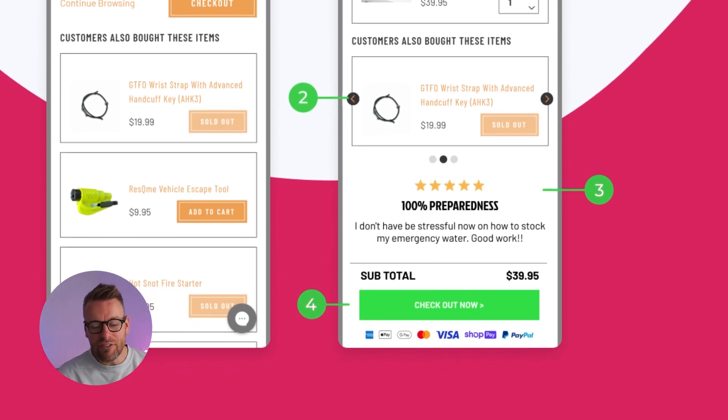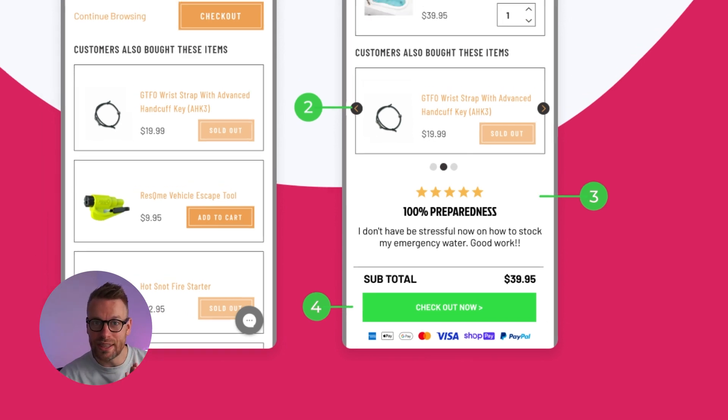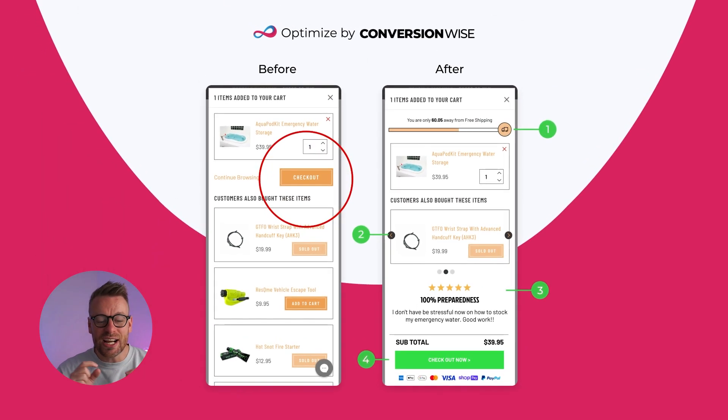Point number four, we have added a full-width checkout now button, or call to action. We've used a color that stands out against all the rest. If you look at the previous design, the checkout button is hidden up the top — you can't really see it. It's not naturally where it would be, and it clashes with those other add-to-cart buttons, therefore causing confusion and friction, so not many people are going to click through to checkout.